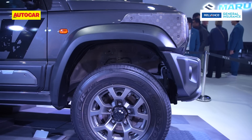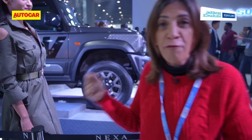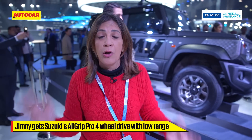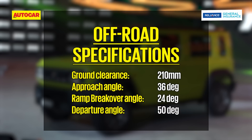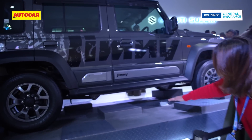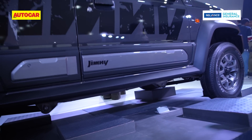Around the side you get 15-inch wheels, and as you can see there is a lot of gap between the wheel and the wheel arch — a lot of wheel arch extension for off-roading. This does come with 4x4 All Grip Pro with a low range as well. You get 36 degrees of approach angle, 24 degrees of break-over angle, and 50 degrees of departure angle, along with 210 millimeters of ground clearance — so you can go over just about anything in this car.